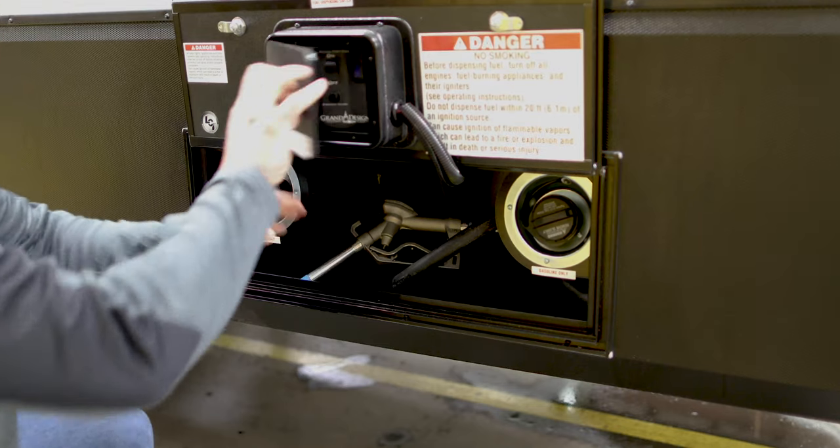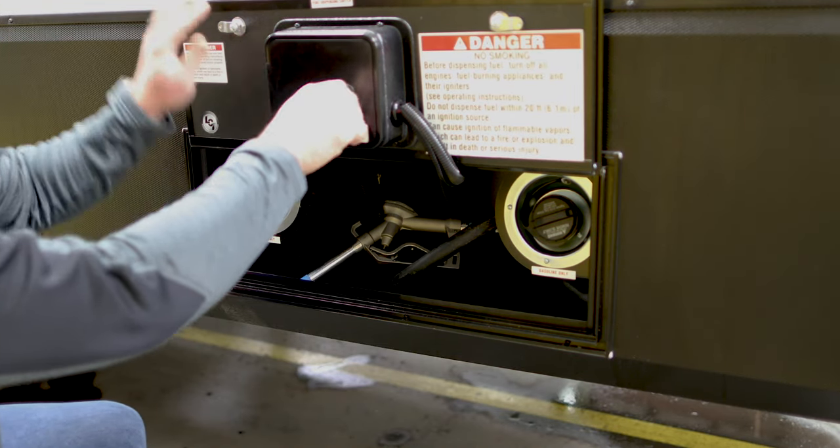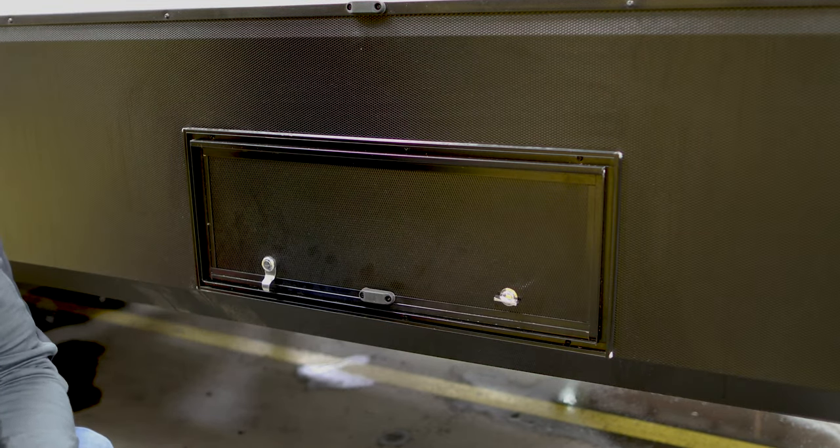You can also check on the status of your fuel tank, and then when you're not using it, easily lock it up for peace of mind. Just one more reason why to get out to your local dealer and check out Momentum by Grand Design.